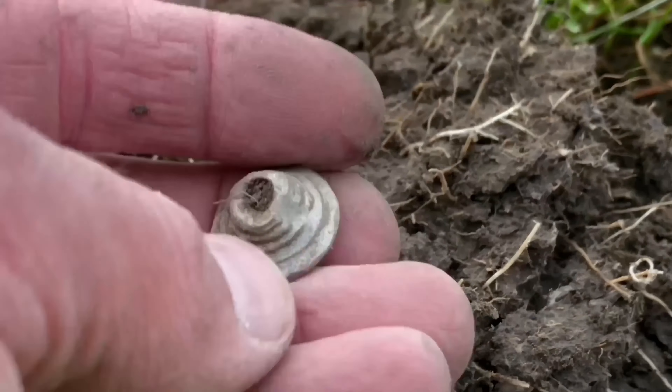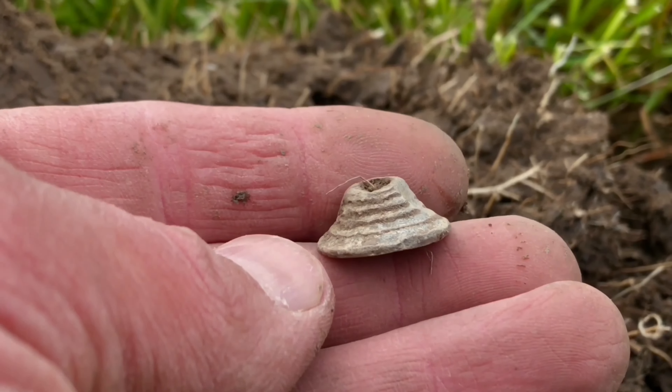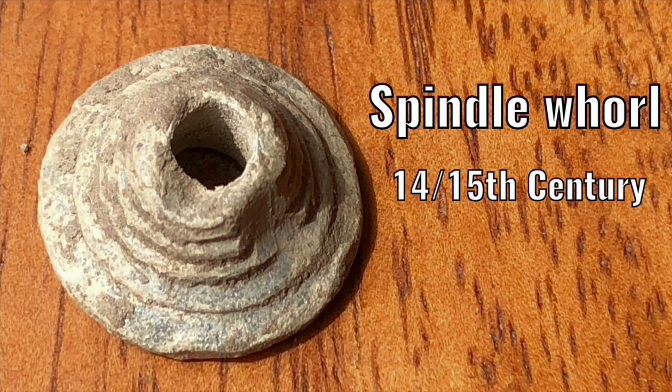Just found this late medieval spindle roll — 14th to 15th century. This tiny late medieval spindle roll is made of lead.